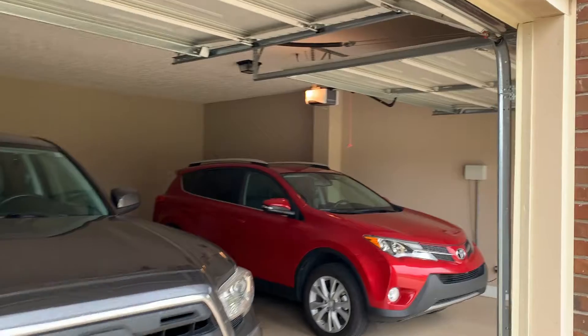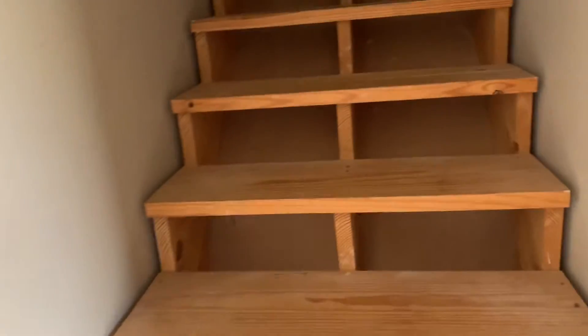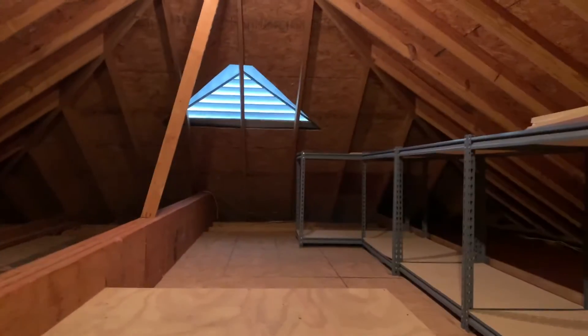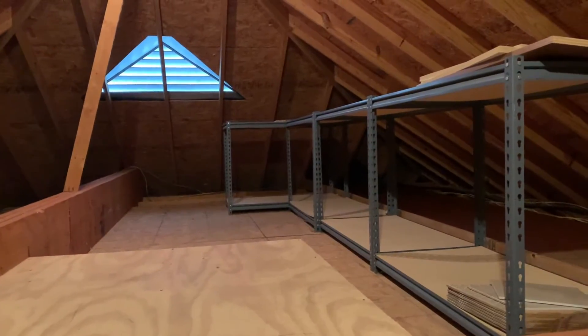Nice big spacious garage, along with the workroom and access to a full stairs attic. Huge attic for storage where you can store full furniture upstairs even. Now we'll go back downstairs and look on the inside.